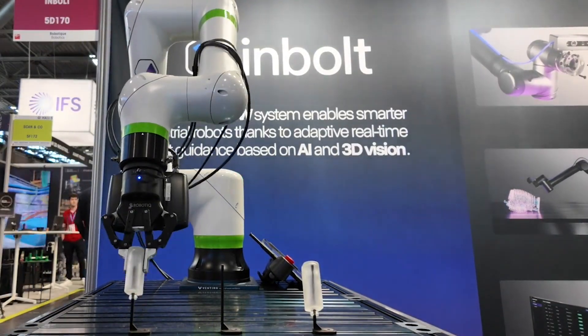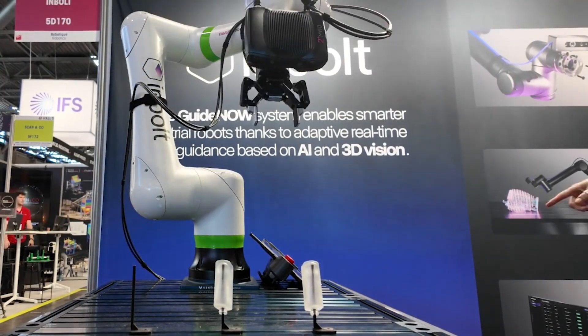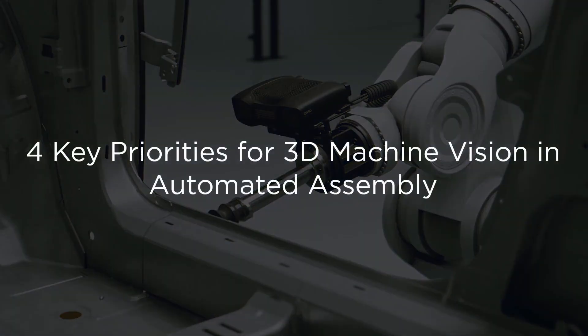Over the past few years, we have collaborated with industry-leading customers in automated assembly. In this video, we will share the key priorities of our customers and the results you can expect from using our 3D vision camera technology.